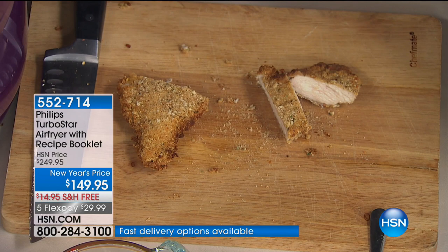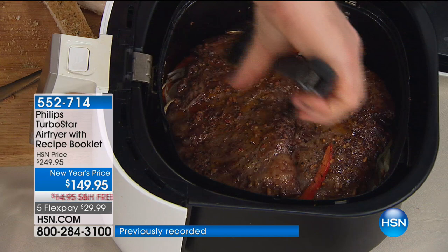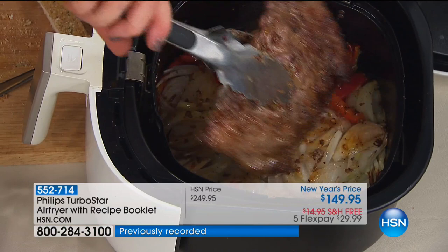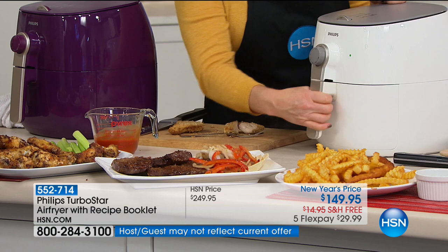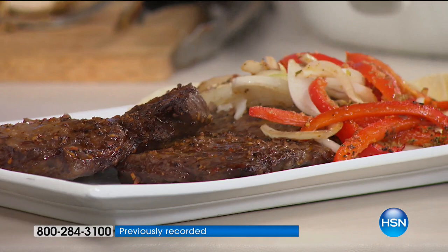We started with fajitas — skirt steak. Look at the gorgeous sear on the outside of that meat, fajita vegetables underneath — crispy, crunchy, seasoned, no added oil. And the best part was this all happened while we were walking around talking and doing other things. Exactly, because you're busy but you want to get healthy food on the table. The air fryer makes it possible.